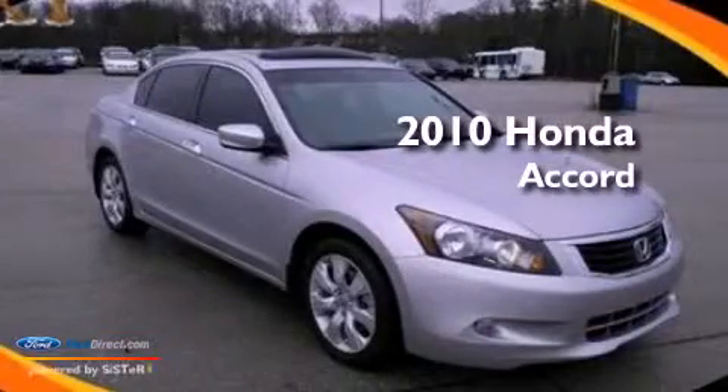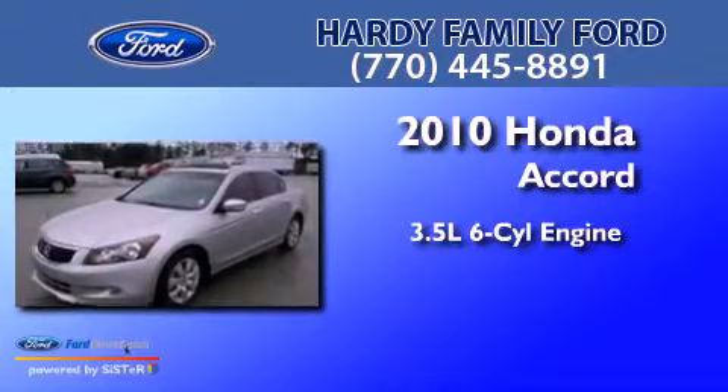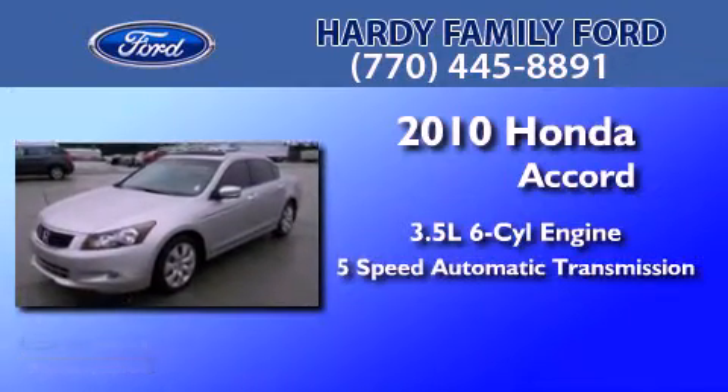This is a 2010 Honda Accord. It has a 3.5 liter 6-cylinder engine and a 5-speed automatic transmission.